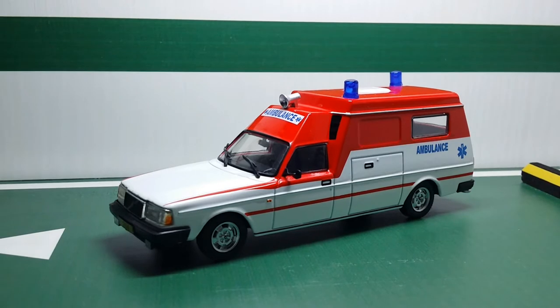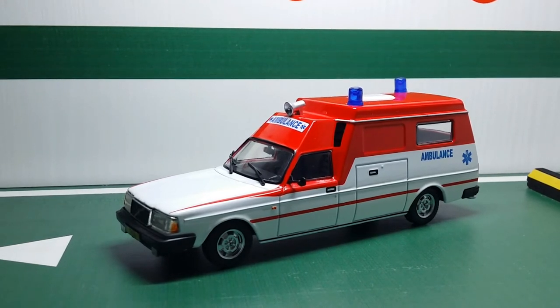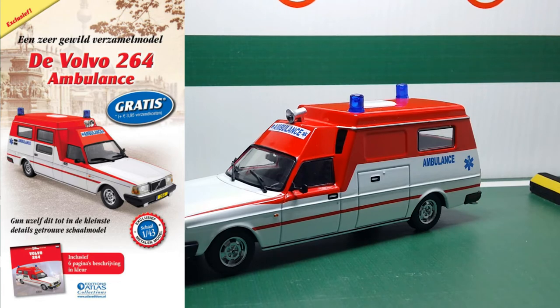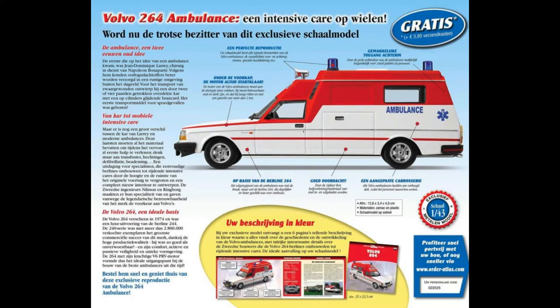This model was part of a subscription-based collectible series from back in 2017. These models used to come with a small booklet, which is usually not sold alongside this model anymore. Part of the reason is because it was only printed in Dutch and was not meant for the international market. But here's one such page that I managed to find on the internet from the booklet. So if you're Dutch, you can pause and read this to get some background info, but for those of us who can't, including myself, I'll just give you a brief intro in English.